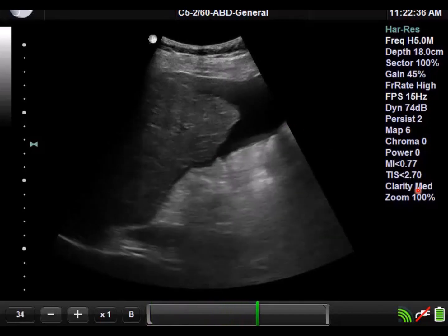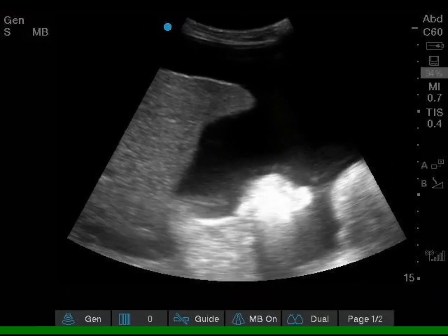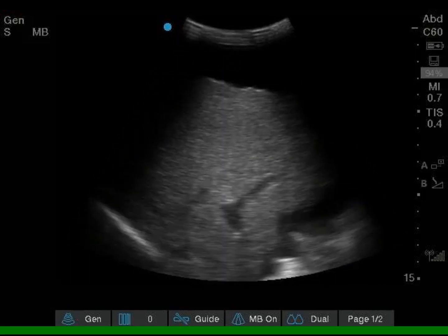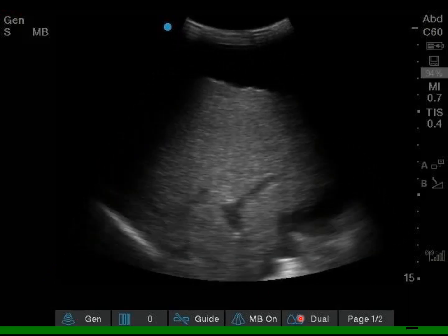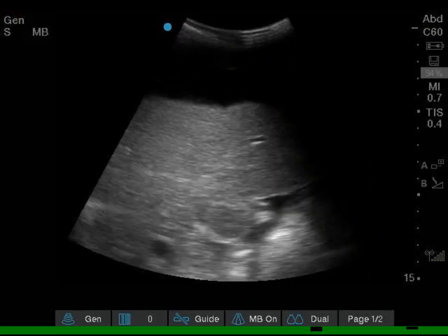In addition, there's a little bit of free fluid here at the tip of the liver. Again, a small nodular cirrhotic-looking liver. You actually get a little bit of the intrahepatic vascularity here, but not as well defined as a normal healthy liver. And you just see this liver floating in a bunch of ascites.